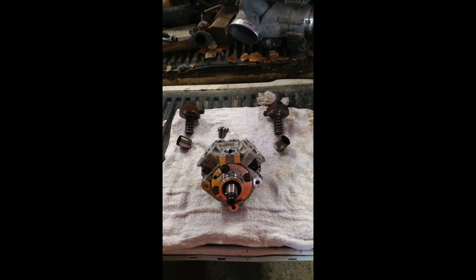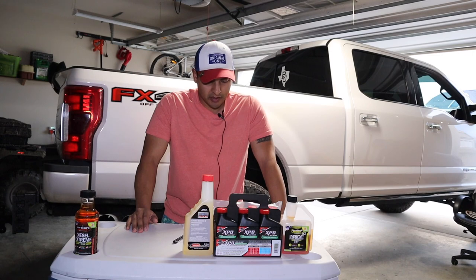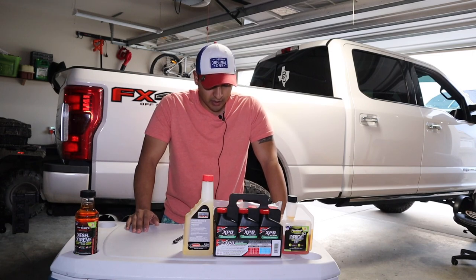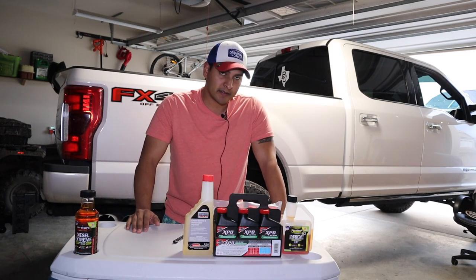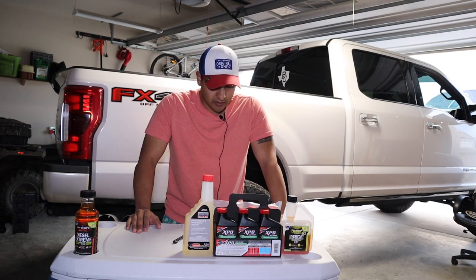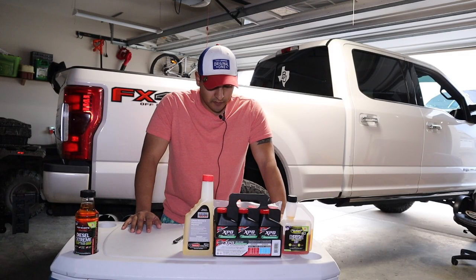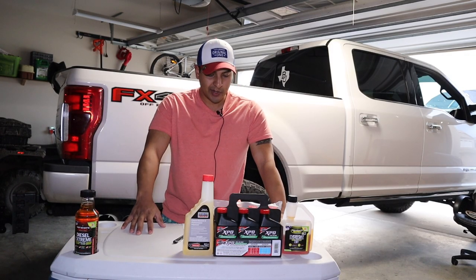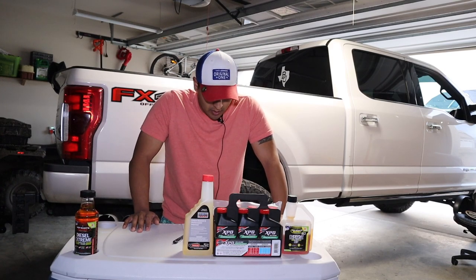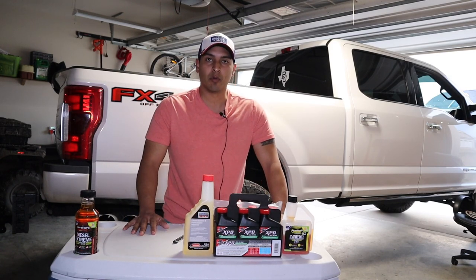Point six: cheap insurance, and it also prevents the formation of algae and bacteria. ULSD fuels attract more water and are less resistant to microbes than the higher-sulfur diesel fuels offered prior to 2006. Storing diesel fuel for longer periods also makes it more susceptible to contamination by microorganisms like bacteria and fungus. Those are the points of why you'd want to run a fuel additive.